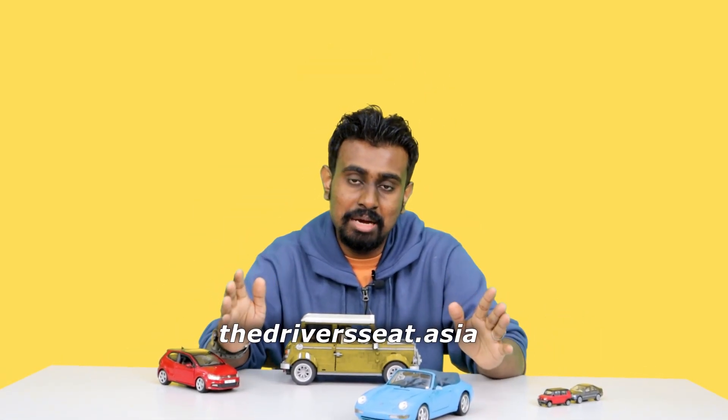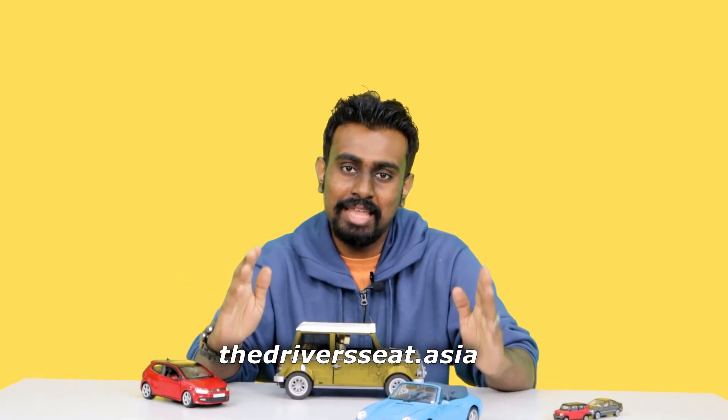That's it on auto parking assist — our very first episode on The Driver's Seat. If you're interested in a car with this feature, whether used or new, there are plenty on the market, although older cars may have some problems finding parking spaces. Newer cars have more advanced and revised systems, making it a lot easier to find parking spots for parallel or reverse parking. If you like what you see, hit the subscribe button and check out our website — we have more coming in the next months. Thanks for watching.